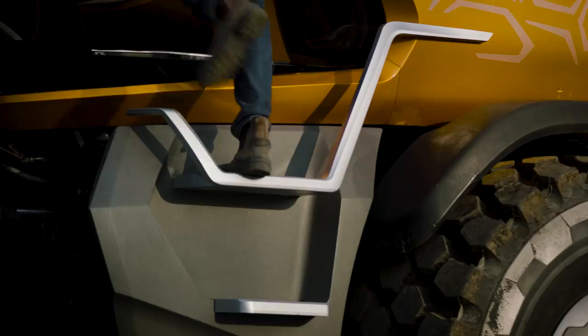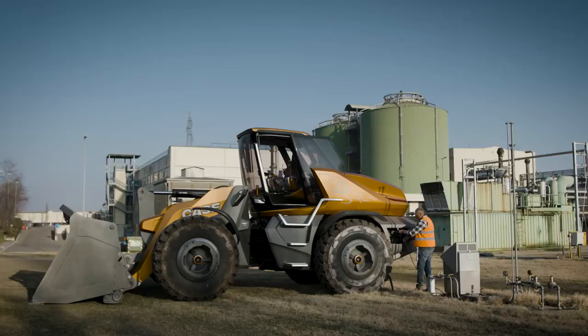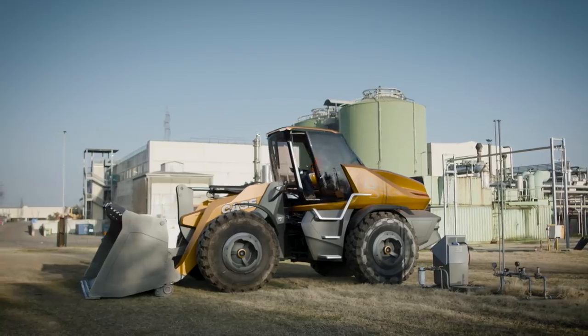Gas refueling happens in the same way as a standard diesel vehicle: quickly, efficiently, and easily. The innovative integrated tanks means it holds enough fuel for a full day's autonomy.